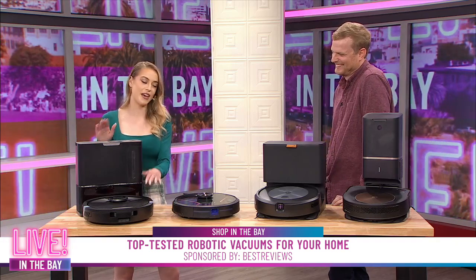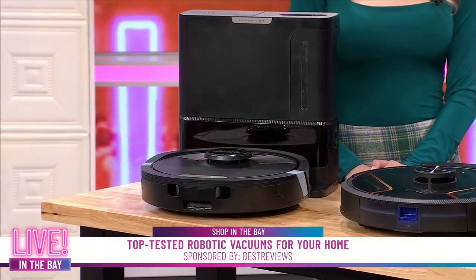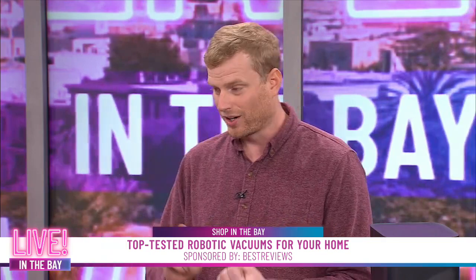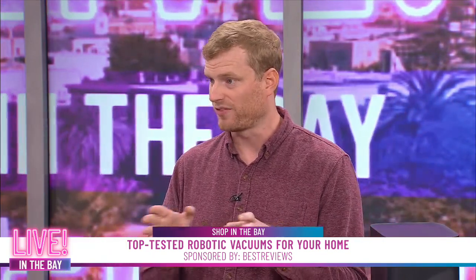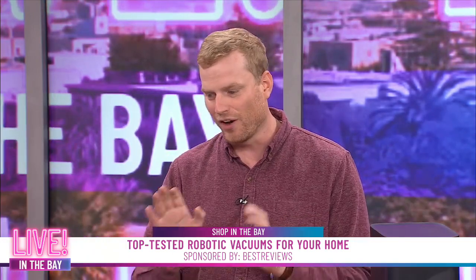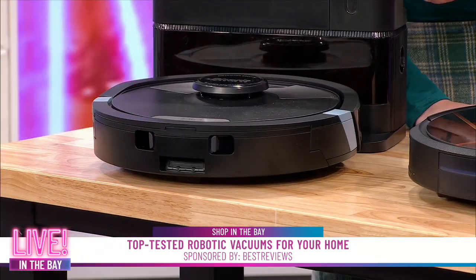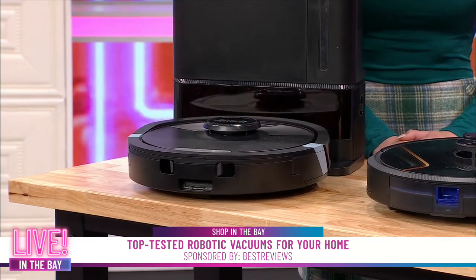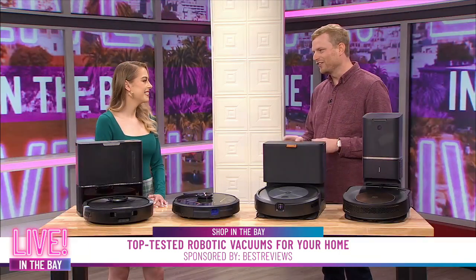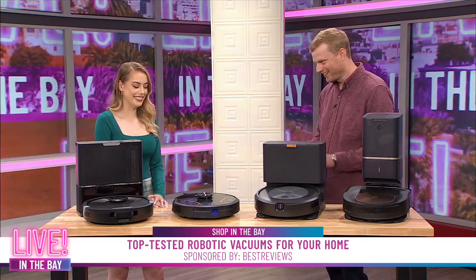Starting with the Shark AI Ultra series. What we love about these is that they come in at a lower price point than the other models, but have a lot of the same functionality. Our testers loved the suction power and felt it was super solid at navigating the home, mapping rooms, and all that. It also comes with a high-end feature despite the price point: the self-emptying base, which minimizes having to reach into the dust canister. You will have to empty the base every so often, but that's much less gross than reaching into a vacuum full of pet hair, dust, and debris.